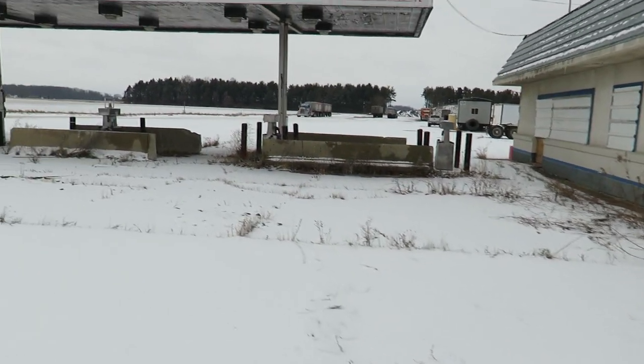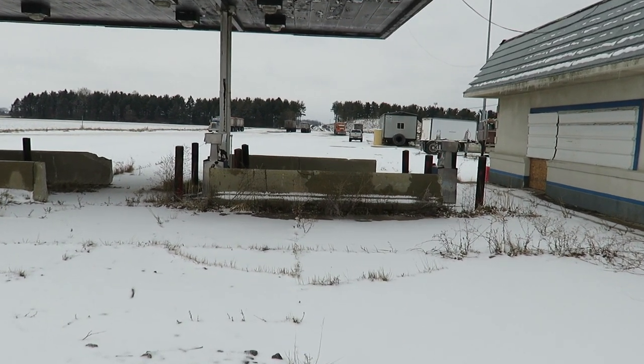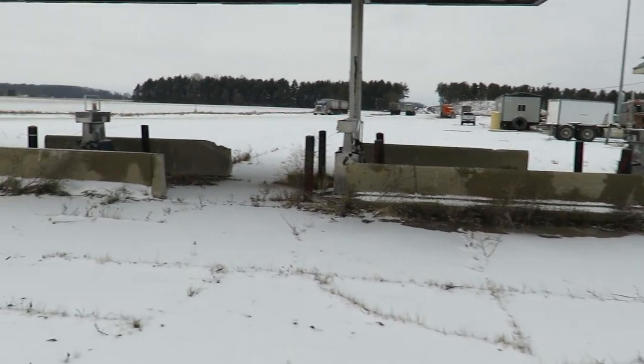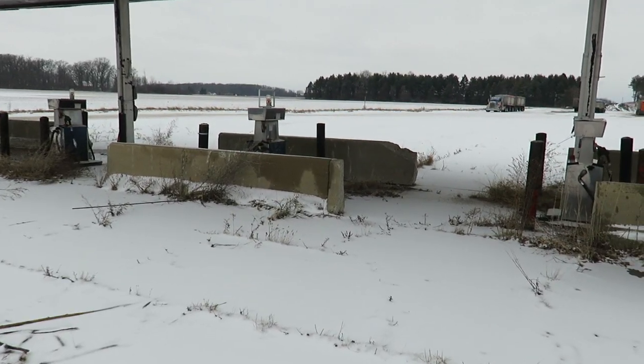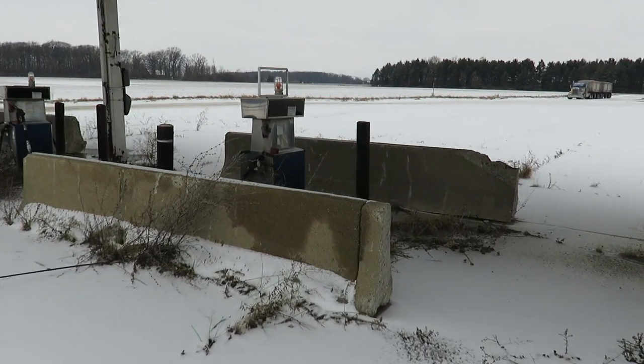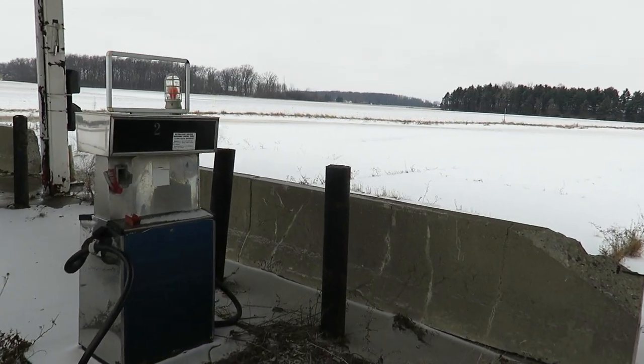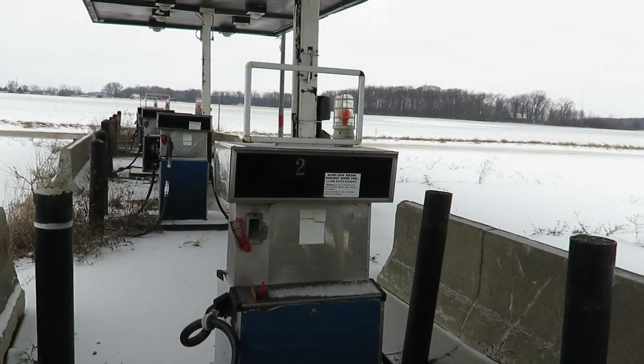There's a business back here — a lumber company. This is where the semis would fuel up. It's cool to see another one of these Nickerson Farms former sites. And there's a bunch of the diesel pumps.